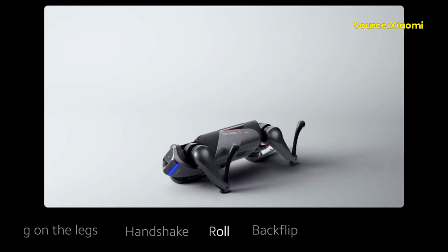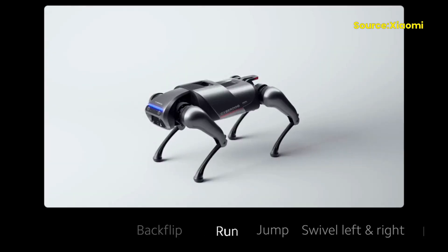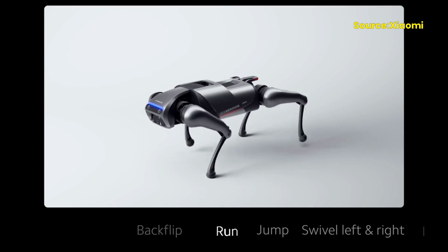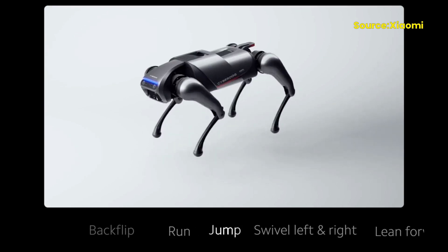One of the most notable features of the CyberDog is its ability to move in a variety of ways. It can walk, run, climb, and even perform acrobatics, which makes it a perfect companion for those who enjoy outdoor activities.